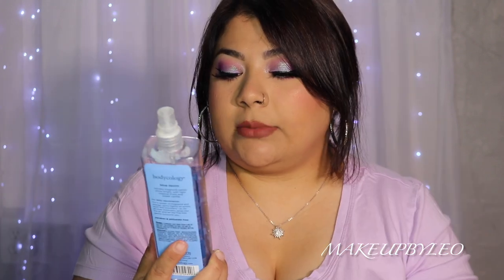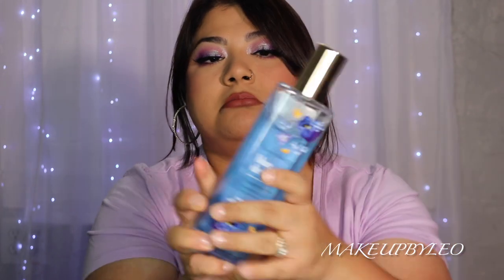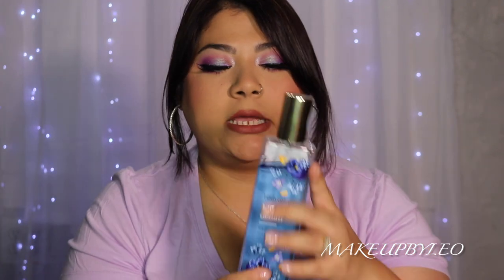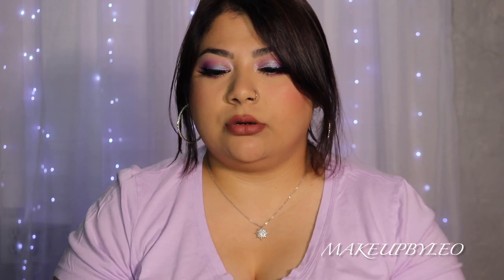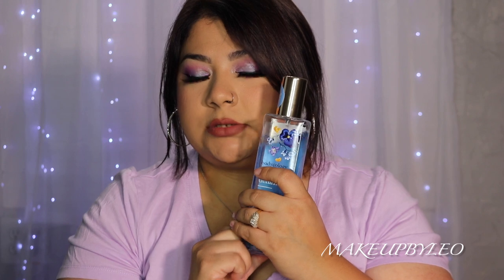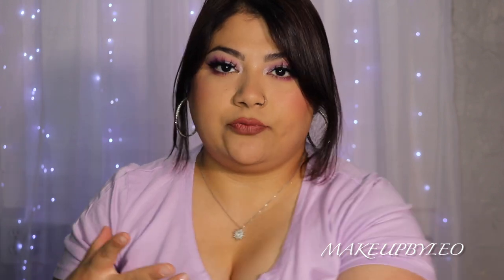This next one is Bodycology's Blue Denim — not Bath & Body Works. It has notes of blue freesia and juicy clementines. I've had it for about two months and I've used quite a bit of it. I wear it when I'm on the go — like after a shower running errands without makeup. I just spritz myself with it. It's fresh, clean, and really good for summertime.